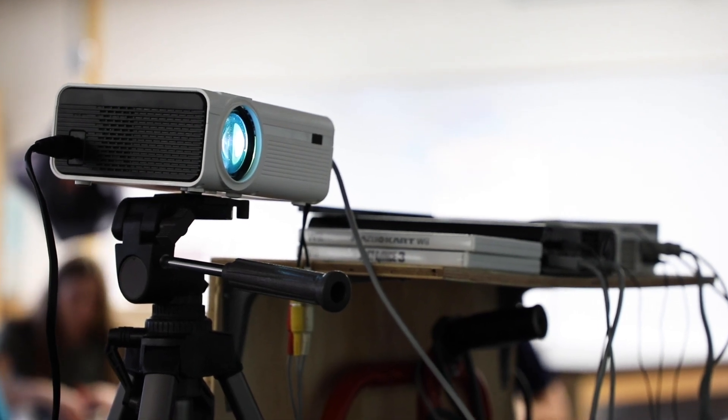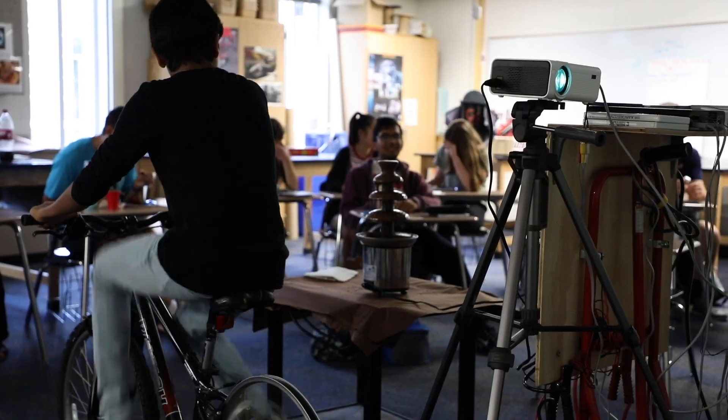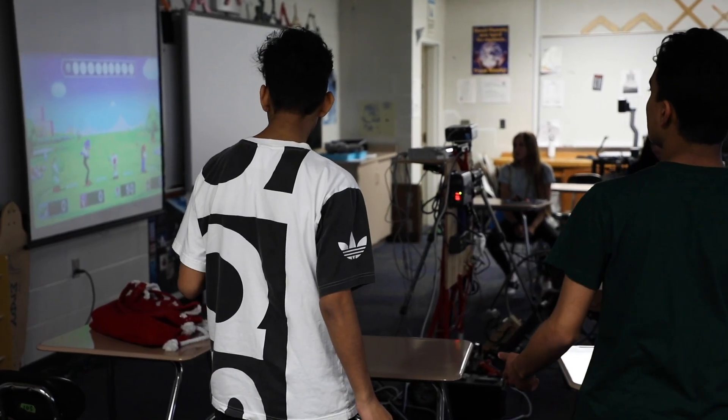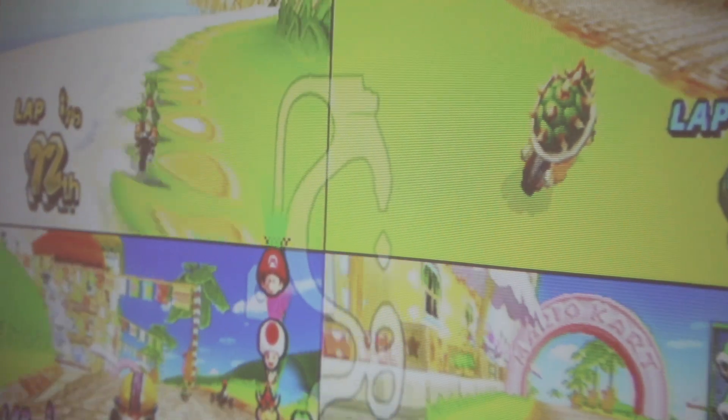Here we have the physics classroom doing their off-the-grid day. We have generated our own energy source to supply energy for the activity. After our energy unit, students decided what activities they'd want to do off the grid, so they had to choose an activity worth generating enough energy from their own human-powered efforts.